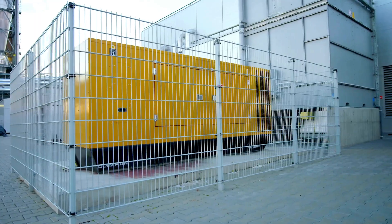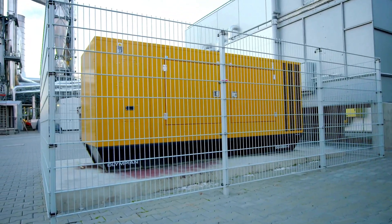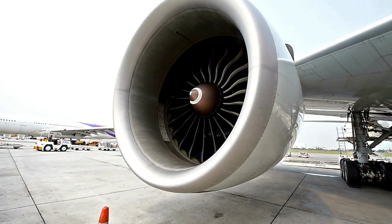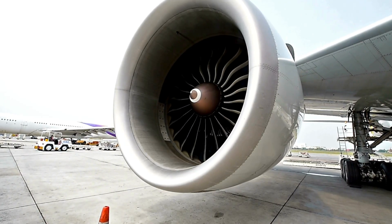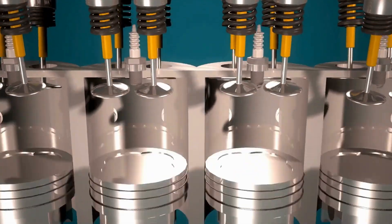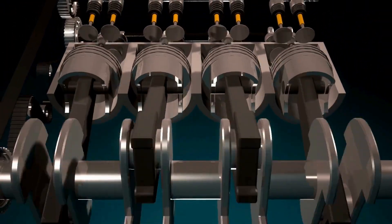Ground power units, or GPUs, supply electrical power to aircraft when engines and auxiliary power units are turned off. They support everything from lighting and environmental controls to complex avionics systems. Modern GPUs are becoming quieter and more environmentally friendly, reflecting the aviation industry's broader shift toward sustainability.